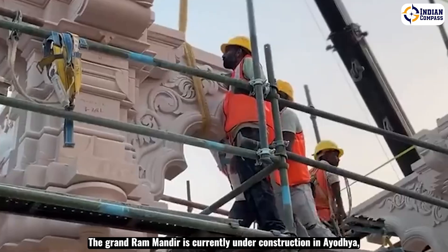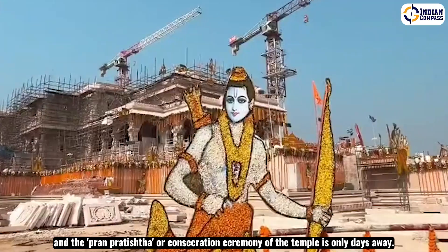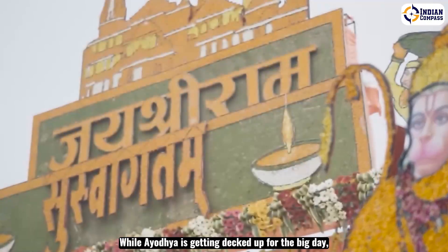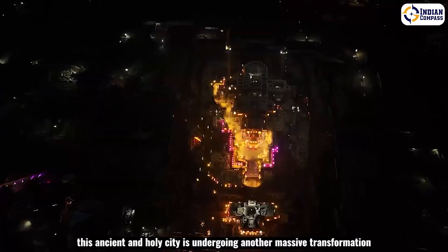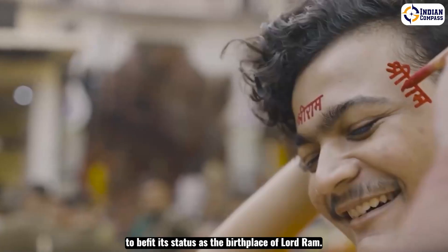The Grand Ram Mandir is currently under construction in Ayodhya, and the Pran Pratishtha or Consecration Ceremony of the temple is only days away. While Ayodhya is getting decked up for the big day, this ancient and holy city is undergoing another massive transformation to befit its status as the birthplace of Lord Ram.